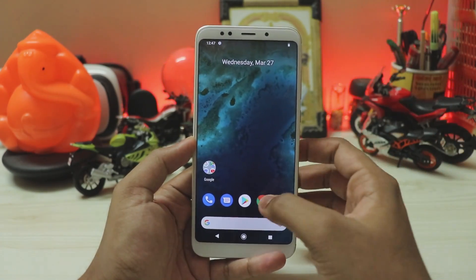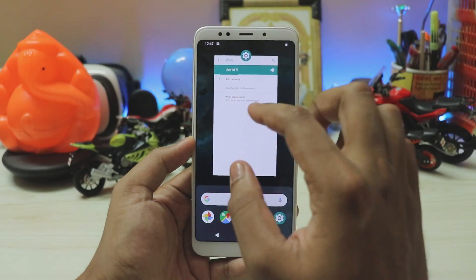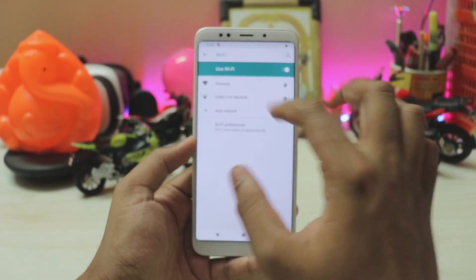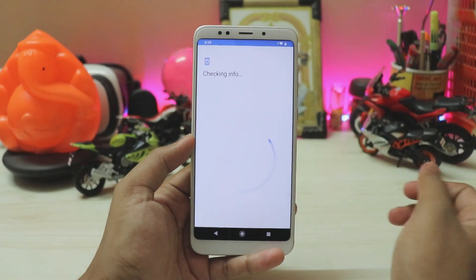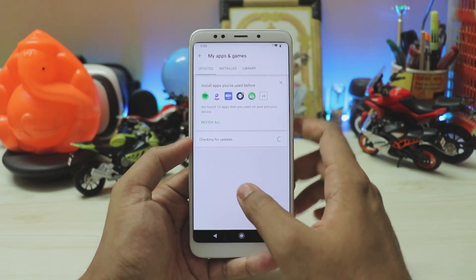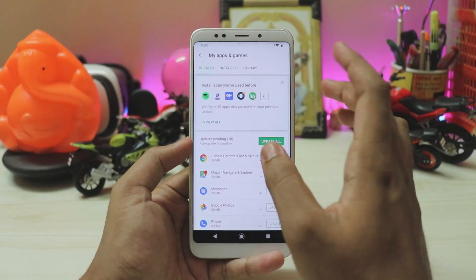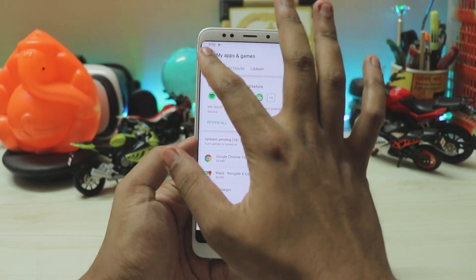Once the phone is set up, there's no file manager to install GCam, so connect to Wi-Fi if you haven't already. Put in your password, then sign into Gmail. It should ask to install apps from your account, but if that option doesn't come up, we'll install a third-party file manager.